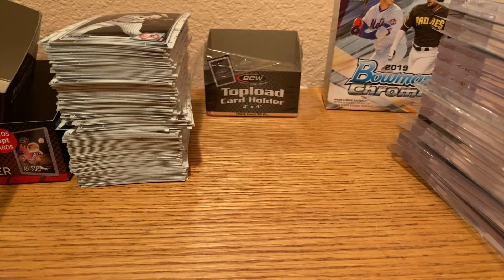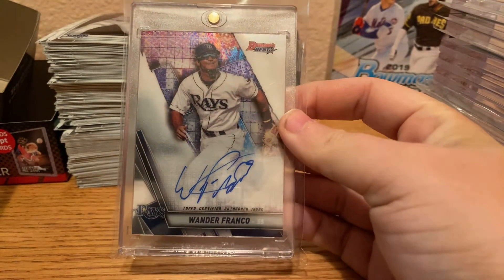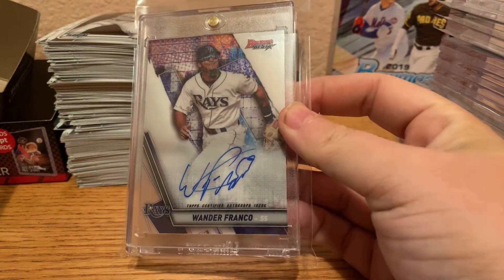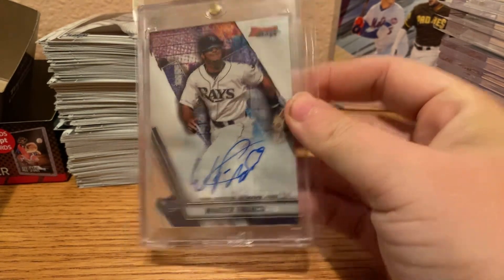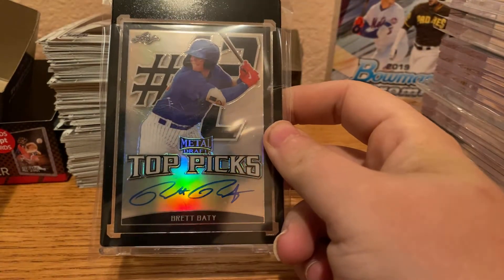Next, we have a Bowman's Best Wander Franco — the top prospect. And the last prospect card we have is a Leaf Metal Draft Brett Beatty auto.